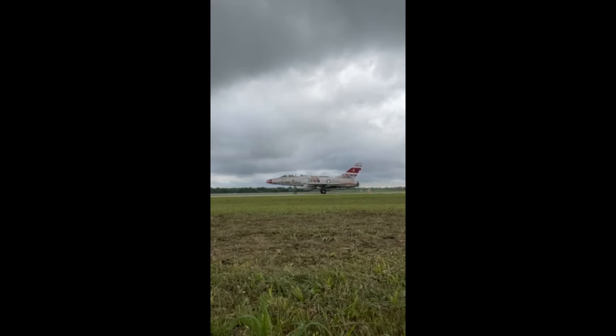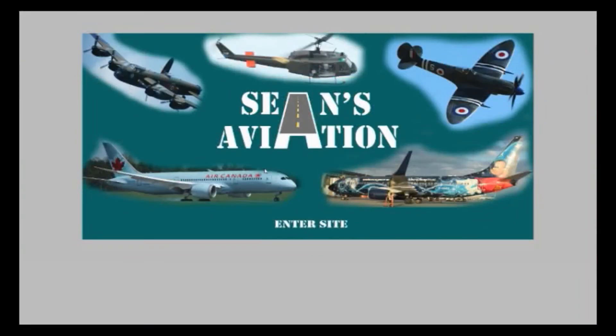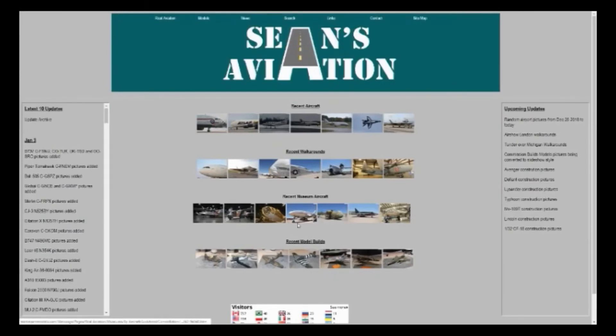Thank you very much for watching. As always, like, subscribe, and comment below. And we'll see you all in the next one. If you are interested in any of the content you see, you can access my website at www.shaans-aviation.com. You can see all the latest pictures of aircraft, museums, and the build logs of all of my current and past models on that site. Please click the subscribe button here on YouTube to follow more. Thank you very much, and see you guys next time.